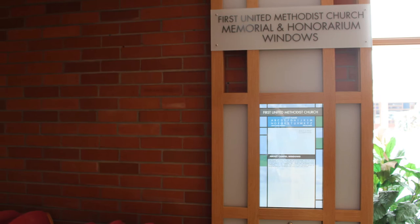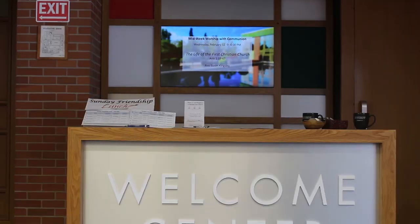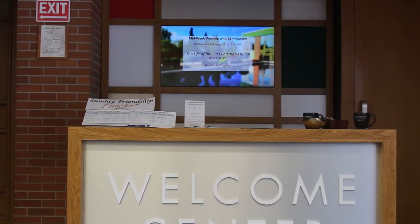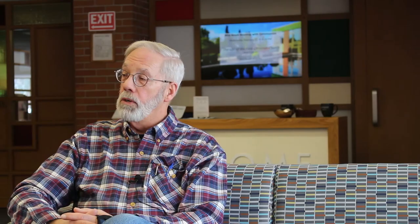We did want it to follow the same type of design as the first kiosk, and it worked out very well. The Welcome Center itself — everything as far as the cabinetwork and everything done at the Welcome Center — is 100% well-received. Everybody likes it, and so it was a very good experience.